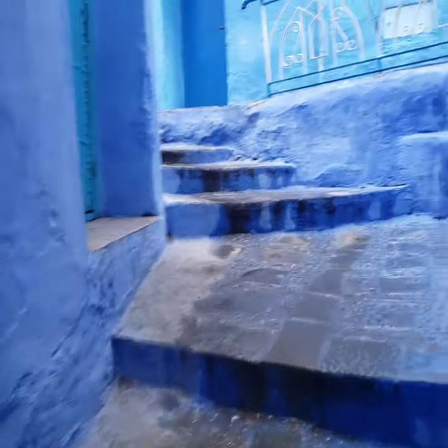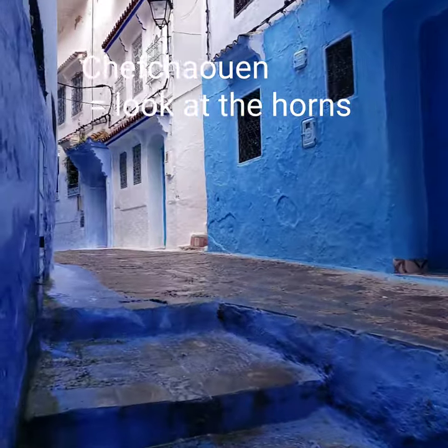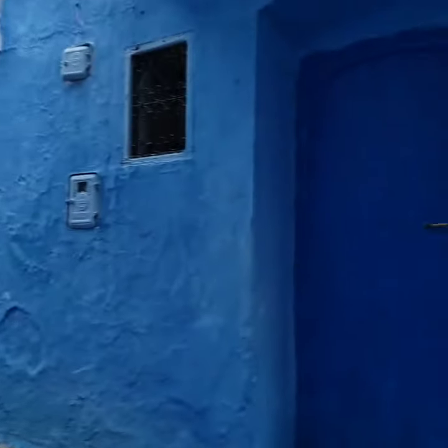You are probably wondering about the name Chefchaouen. Chefchaouen means 'look at the horns,' as the mountains above the city give the appearance of two horns.